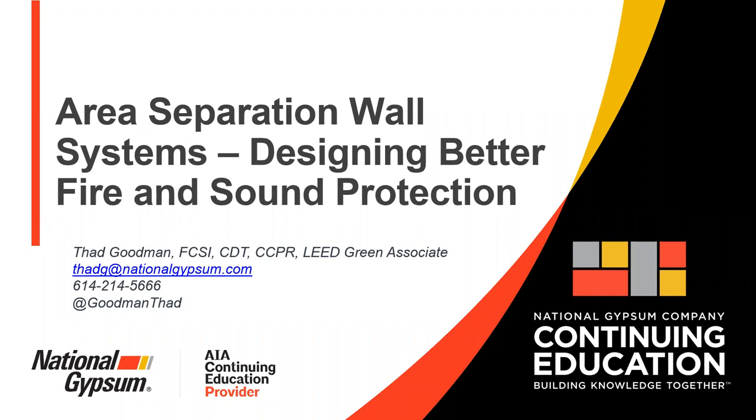Thank you to National Gypsum especially, and for the presentation you're going to give us today. Thank you also to the Architectural Woodworking Institute, Northern Facades, ATIS, and MK Architectural Consultants — thank you all for your continued support of this chapter.